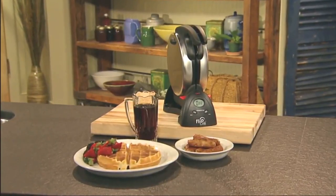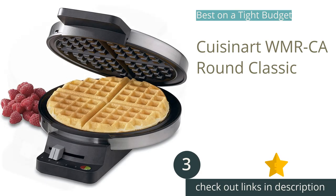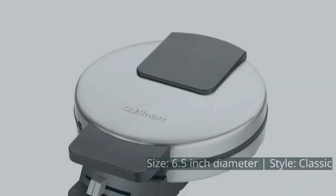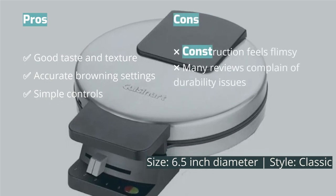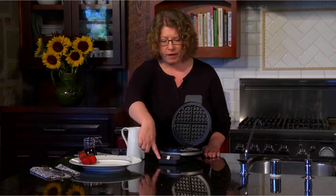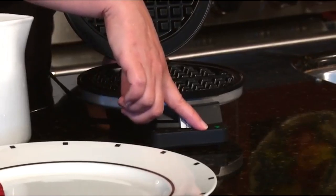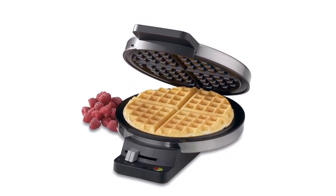The next product is the Cuisinart WMRCA Round Classic. If you're looking to make waffles at home that are easy on the wallet, the Cuisinart WMRCA Round Classic is hard to beat. In our testing, this machine produced waffles with a similar level of taste and texture to the higher-priced models but for a fraction of the cost. We were especially impressed that every time we used one of the five different shade settings, it reliably produced the same level of crispiness — the kind of consistency generally associated with a much larger price tag.